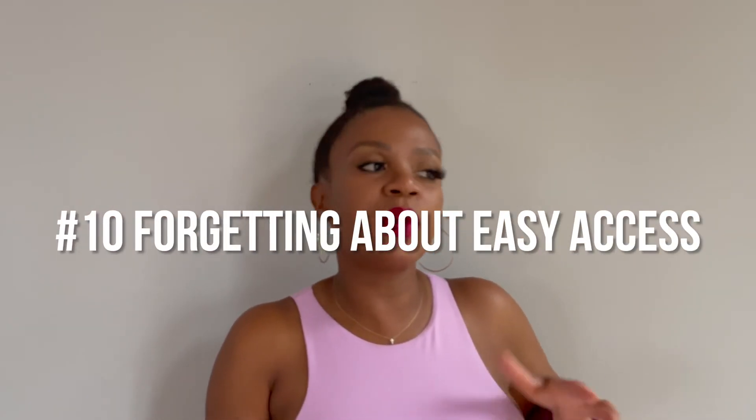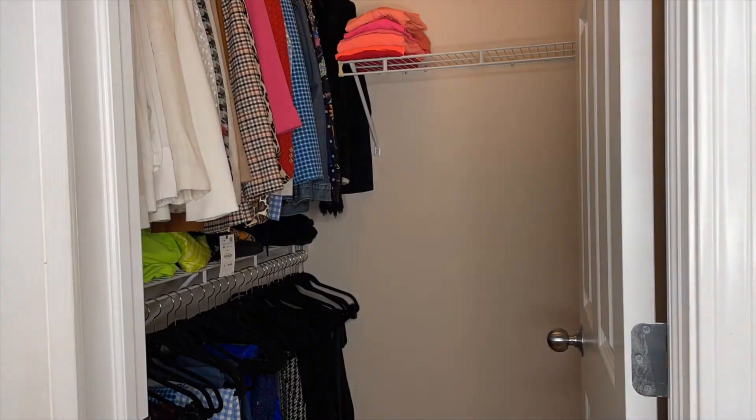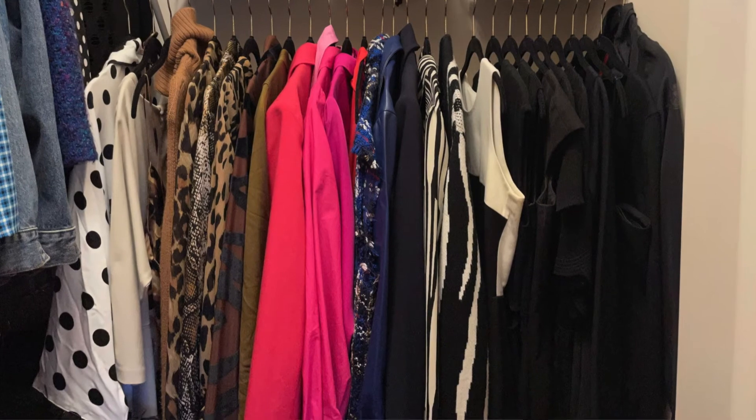The tenth mistake is forgetting about easy access items — the things you need day in and day out. When summer comes I move my cut-off shorts from the back of the closet to somewhere easily accessible. With this fall cleanout, I'm putting those denim shorts in the back and putting my comfy sweatpants and sweaters somewhere easy to reach. You don't want to dig through a bin for your favorite t-shirt. If you wear something a lot, put it somewhere easy to access. For me, I love dresses, so the dress section of my closet is in a very prominent location — it's my default and works perfectly.